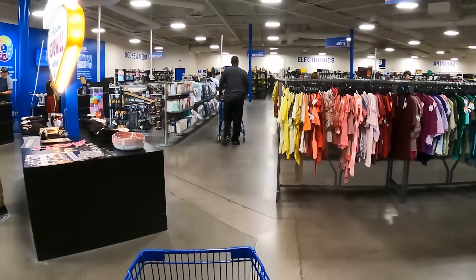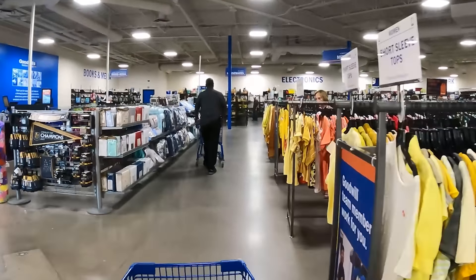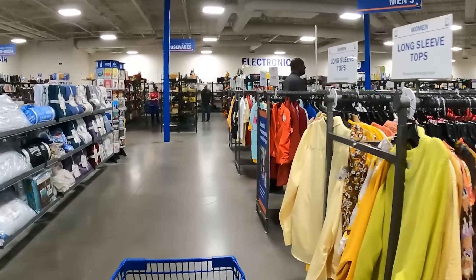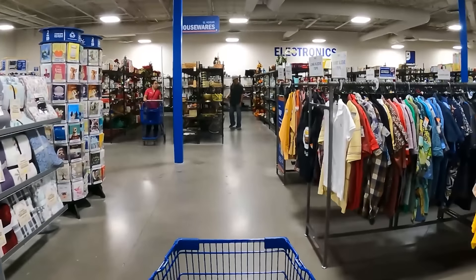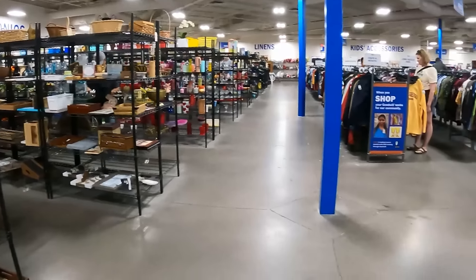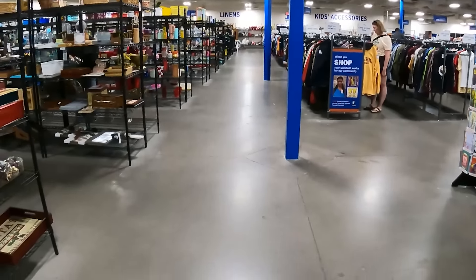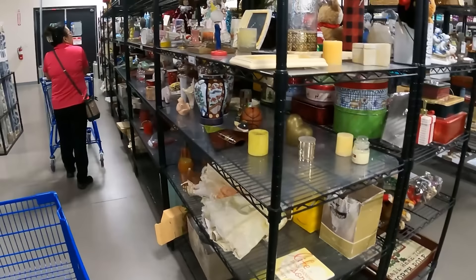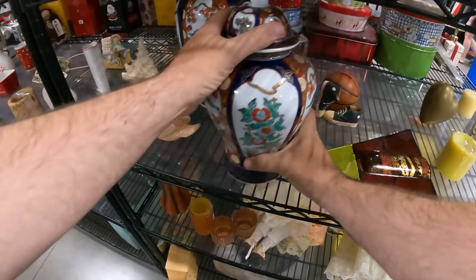All right folks, we're at Goodwill Las Vegas. Big casinos are not too far down the street, but I prefer my gambling inside the thrift store. Let's see what we can find today. This is a very big store, been open probably two years now. They got quite the selection - I've had some of my best finds here and I've struck out plenty of days. That is all part of it, that's the gamble.